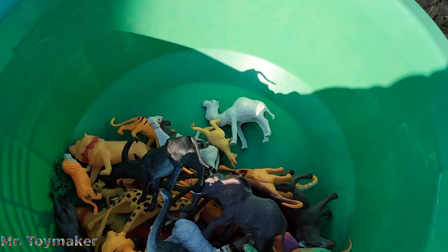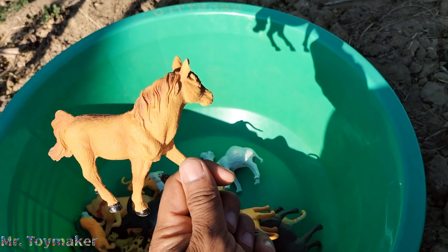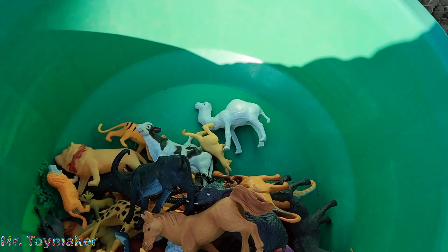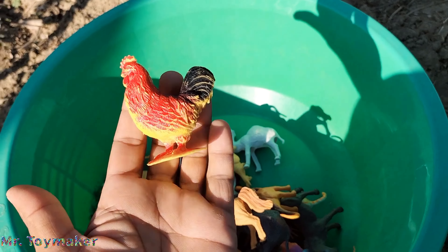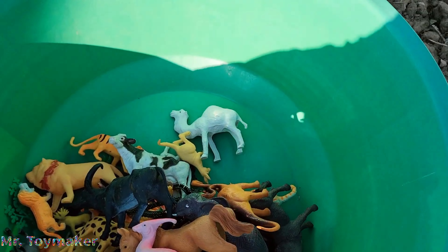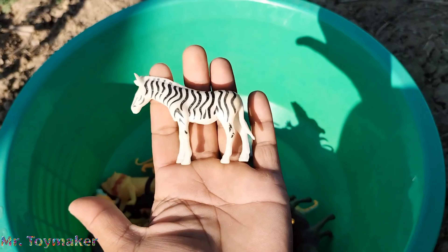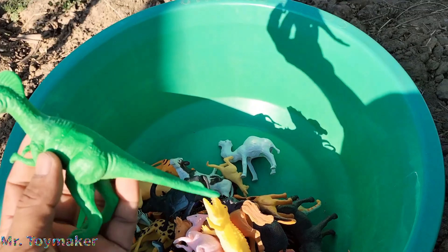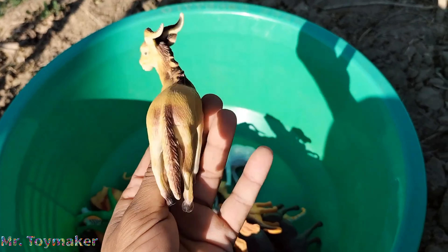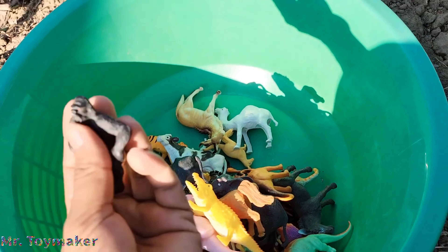Camel. Horse, animal toys, horse. Sheep. Roosters. Kangaroo. Crocodile. Zebra. Dinosaurs, bull, wild animal, amazing bull, gorilla.